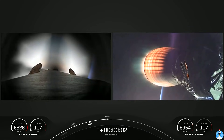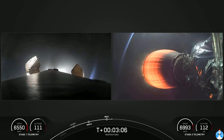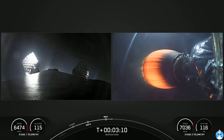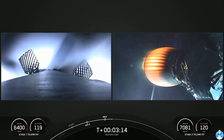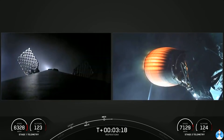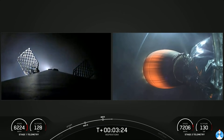You can see on the right-hand side that the second stage has ignited — that's the MVAC engine. The Inspiration 4 crew are now officially on their way to space. First stage booster on the left-hand side of your screen is making its way back down to Earth.